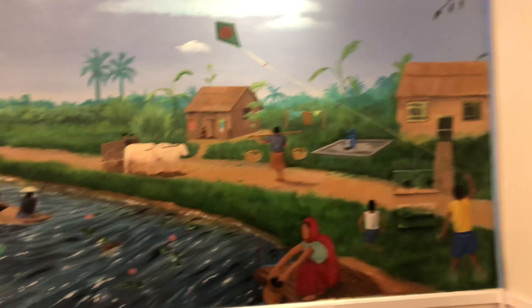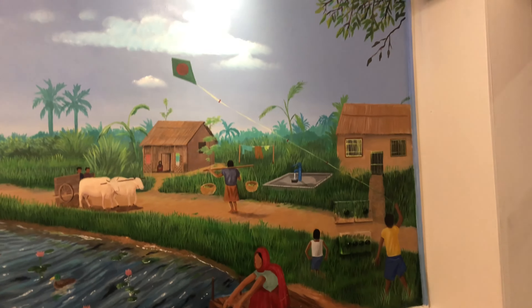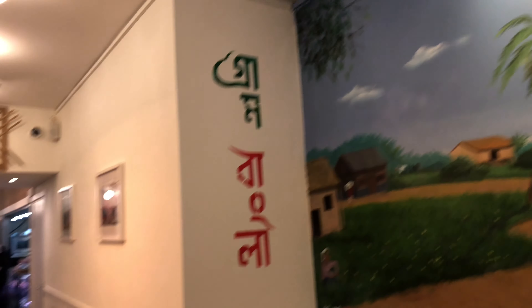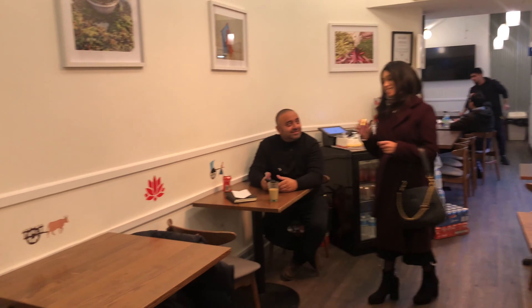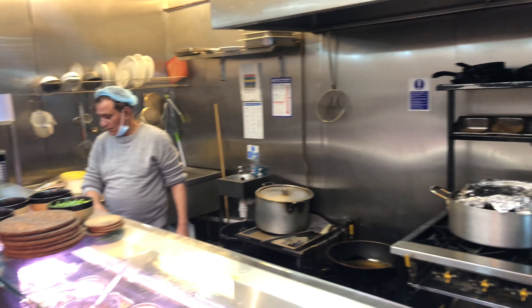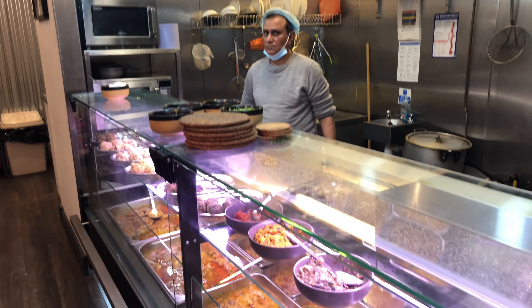So this is the new decoration at Grand Bangla. I love it. Today it was prepared, but apparently it was only purchased yesterday. We've got the main area here, and this has changed so much since I last came.